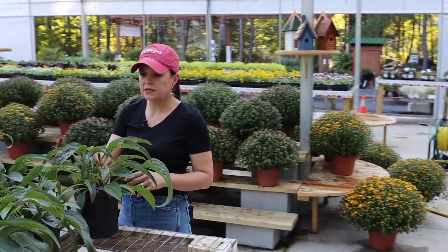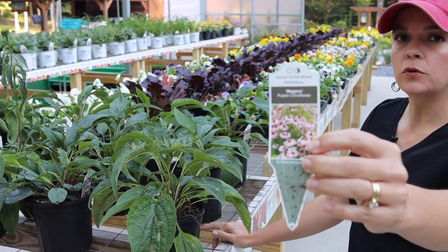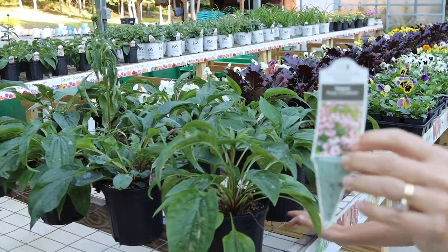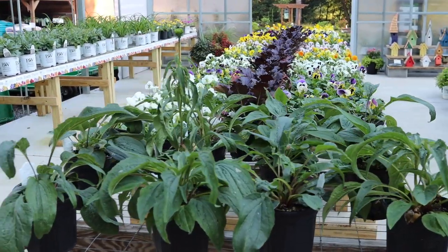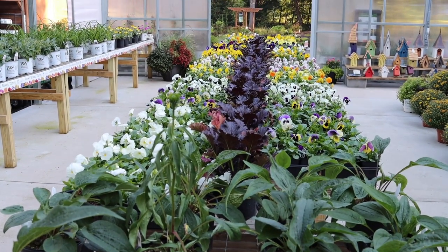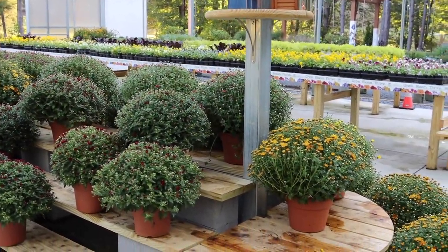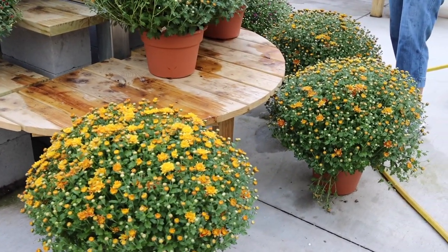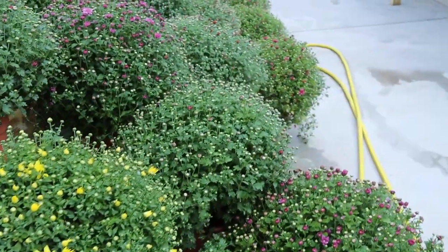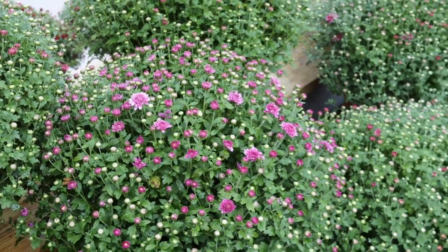We still have our perennials too. This is Magnus, the purple coneflower — an absolute classic plant, a wonderful late-season bloomer, and great for your pollinator population. Hardy in zones 3 to 8, it gets to about three feet tall and two feet wide. And look at these mums — massive color, doing really really well. We've got oranges, purples, reds, yellows, oranges, and a few whites.